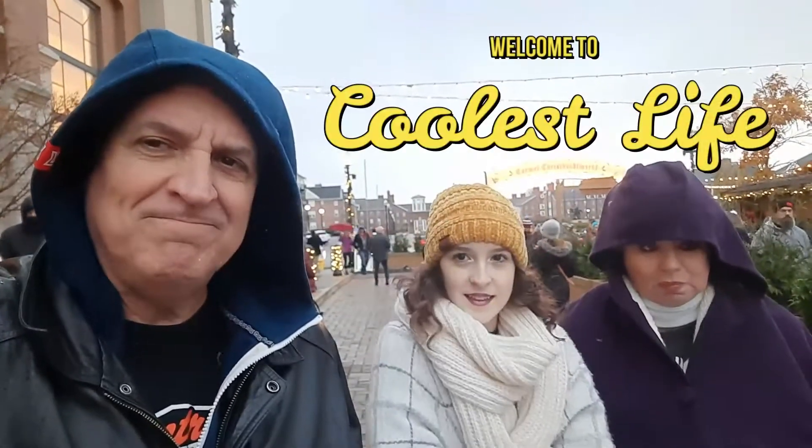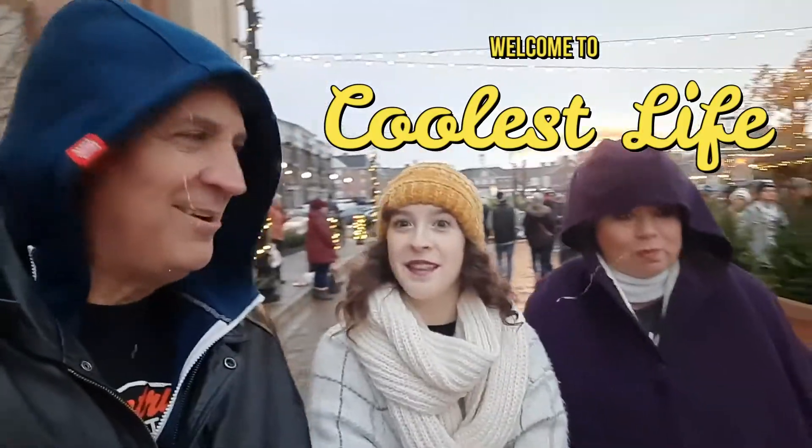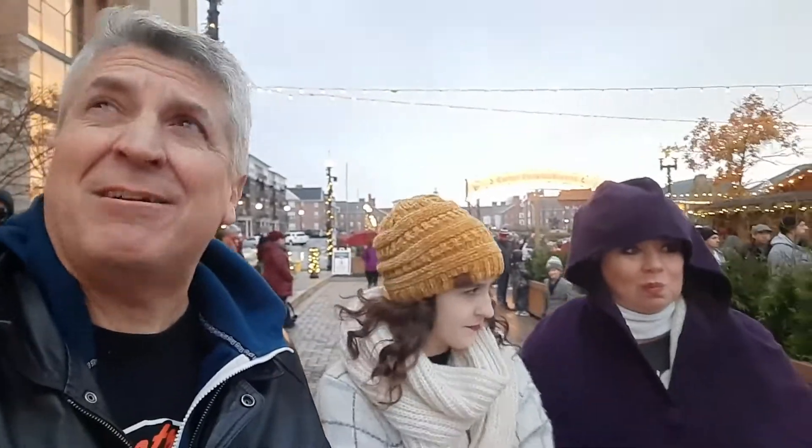Well we're bundling up like this because it's cold. It's a little cold. I can see your breath. It's actually a little drizzly too, just a slight rain in the air.